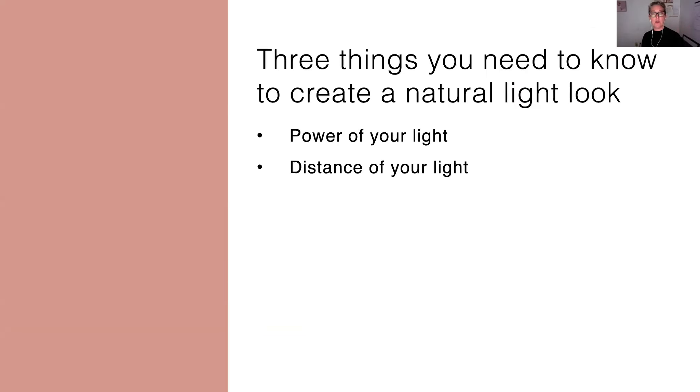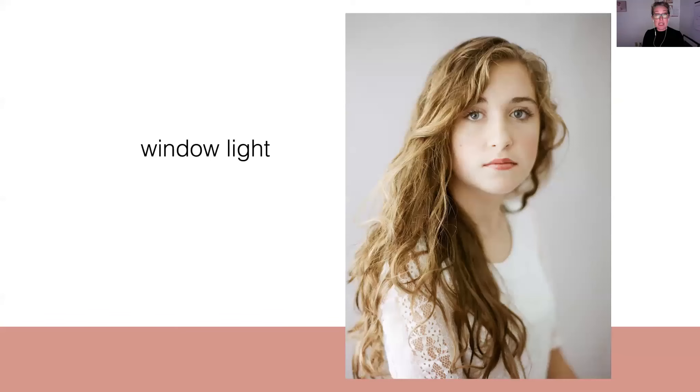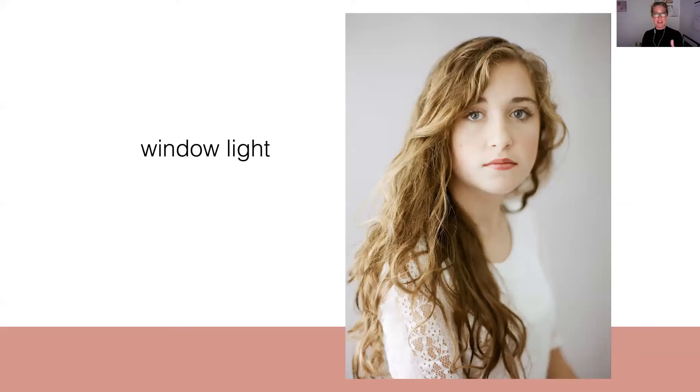The next thing you need to know is how the distance of your light is going to affect the way it looks. And this is something we know just from working with windows. When you're working with a window, the closer you are to that window — the closer you are to your light source — the brighter the light's going to be. We all know this. And the farther away you get from the window, the dimmer your light's going to be. The same rules apply with a strobe or flash — closer to the light, the brighter it is; further away, the dimmer it is. And the other thing that happens is the closer you are to your light source, the softer it is. And the further away you get, the harder it is.